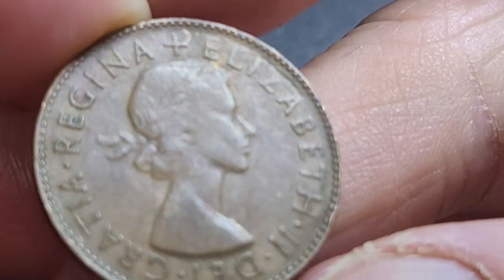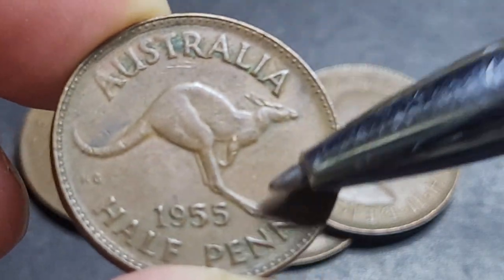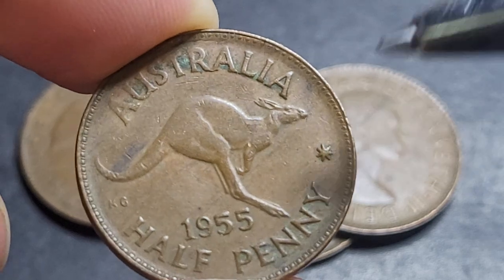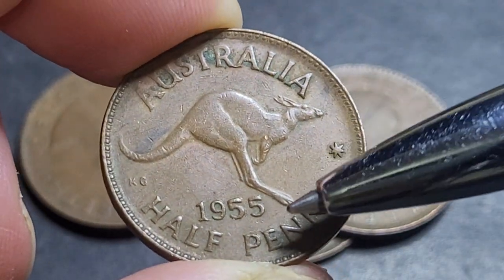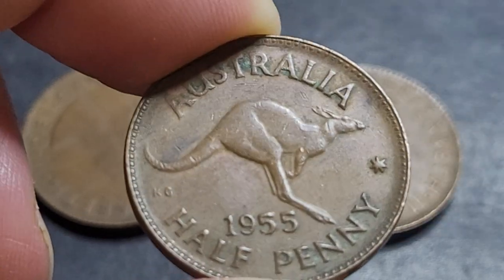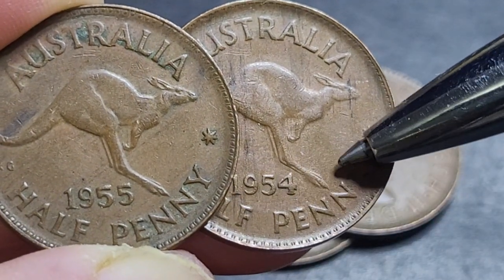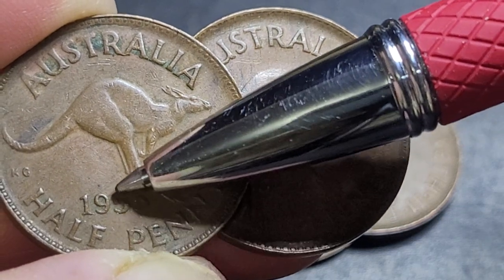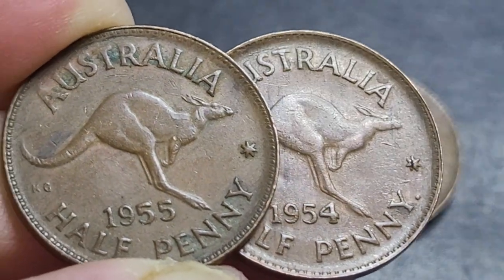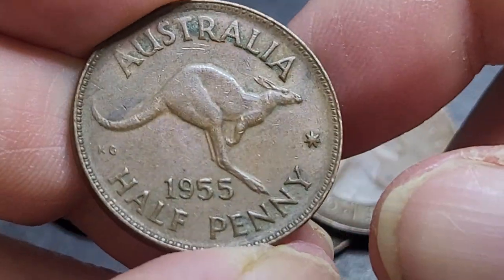The error varieties you're going to find include die cracks, lamination flaws, cuds, clipped planchets, rotated strikes, off-centers — all things that occur on coins of every year. There is one where the '5' in 1955 leans towards the left. In 1954 there was an error where the '4' leaned towards the right; this year we have the first '5' leaning left. In some years you can also get a low 'A'. That's the main unique error I can find on these coins, plus doubling.